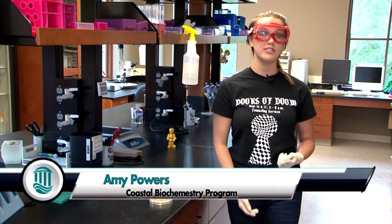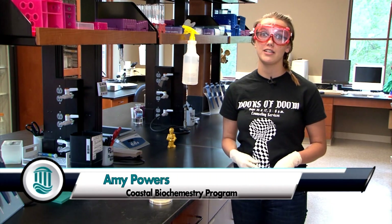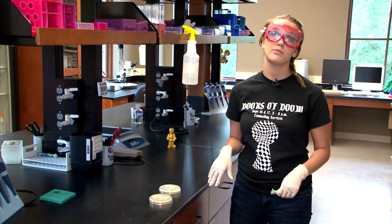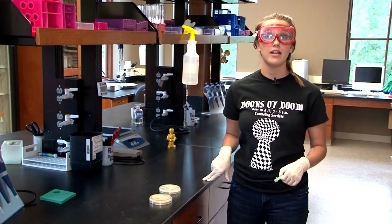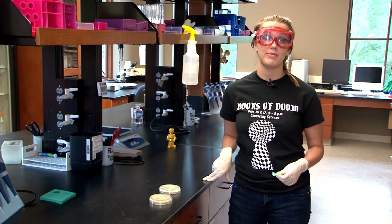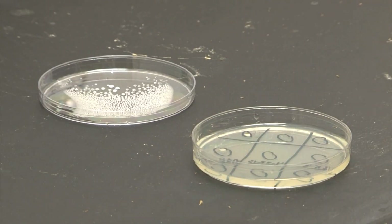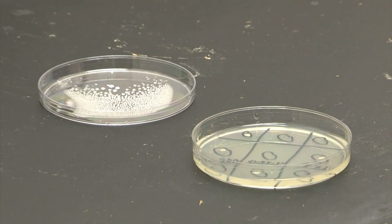Along with the genetic testing that we do on the sample, we also do something called microbial testing. Microbial testing is where we spread plates with both E. coli and staph bacteria. After the plates are spread with bacteria, I take a small amount of the sample collected and I put it on each of the plates to test to see if the phage contained in the sample will kill any of the bacteria.